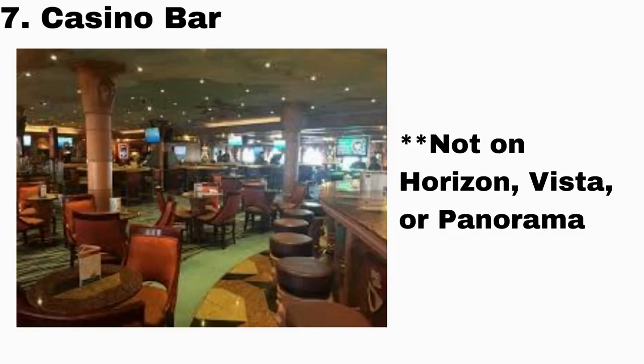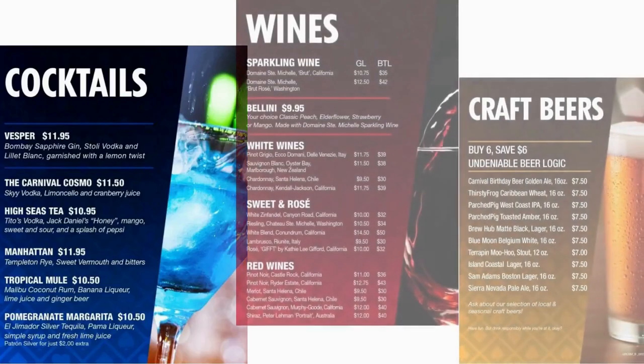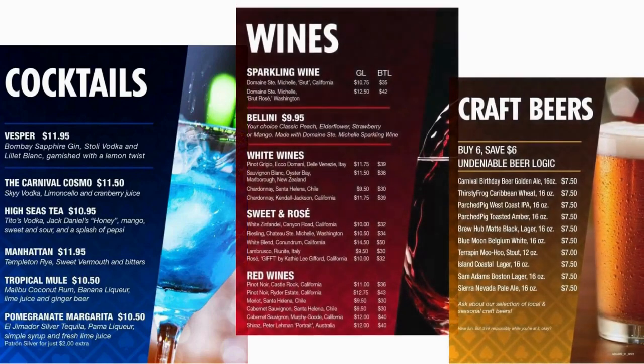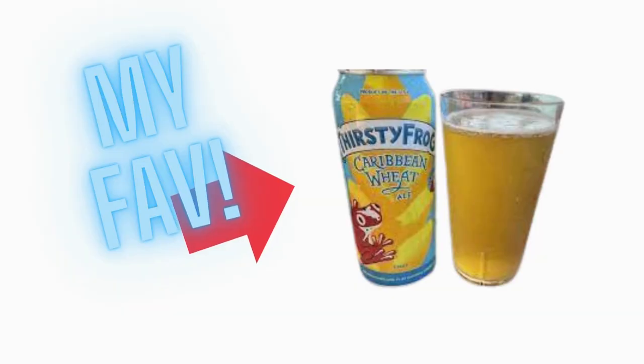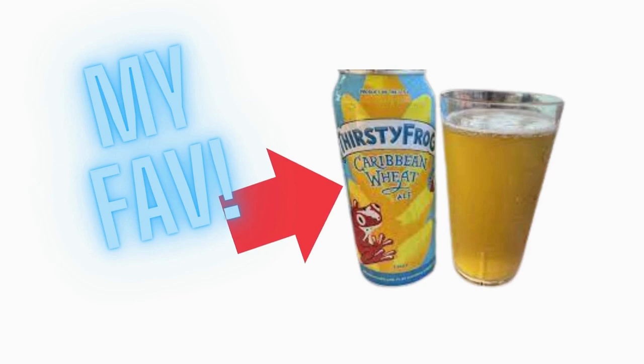Stop number seven is the Casino Bar. If you're one of those people that love to play in the casino on the ship, definitely check out the Casino Bar if you're feeling thirsty. I suggest trying the craft beers — my personal favorite is the Thirsty Frog Caribbean Wheat, but feel free to sample anything you want.